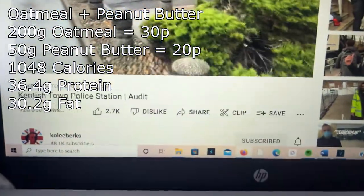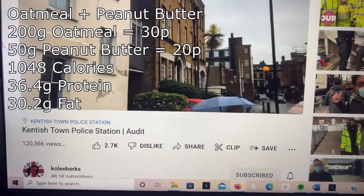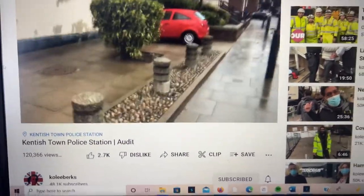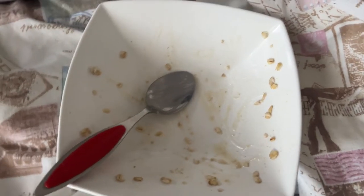With the first meal I like to always watch YouTube. I've recently got onto Coley Burks — he's a really cool guy and makes some great audits. If you don't know what audits are, just go and watch the videos. That meal's now finished, on to the next one.